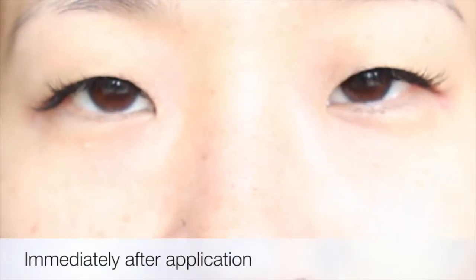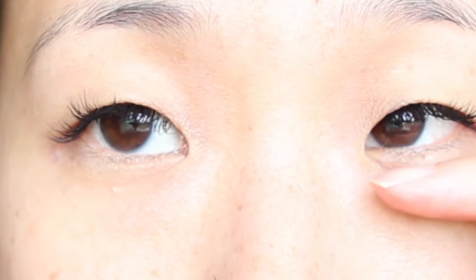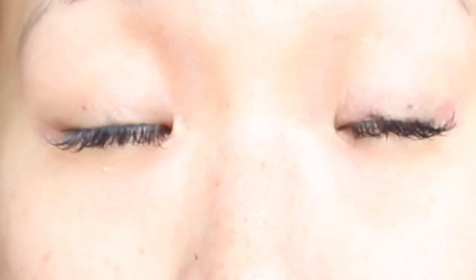This is my first day of lash extensions. My initial thoughts are that when I curl my lashes and use waterproof mascara I feel like you can see the lash better, whereas with lash extensions they're just long — very long, much longer than anything I could do with mascara.